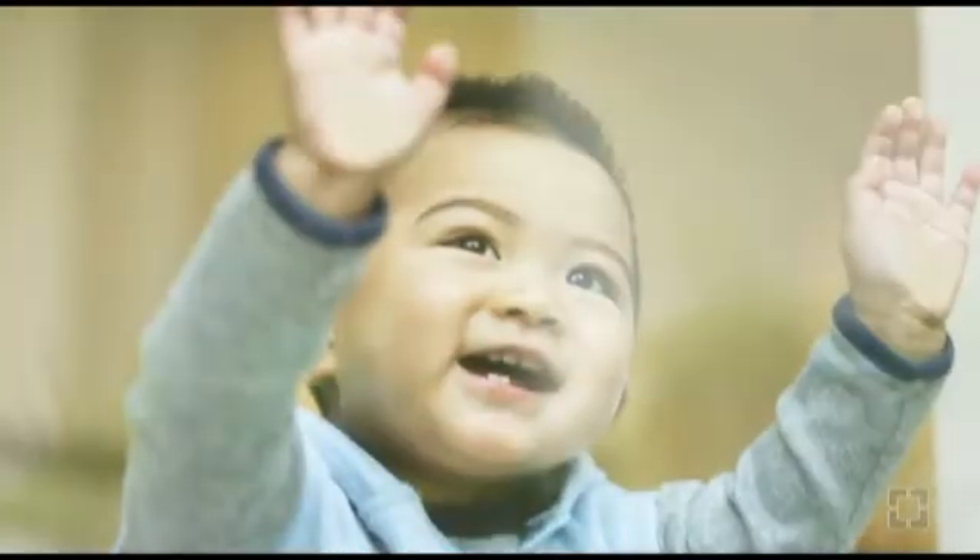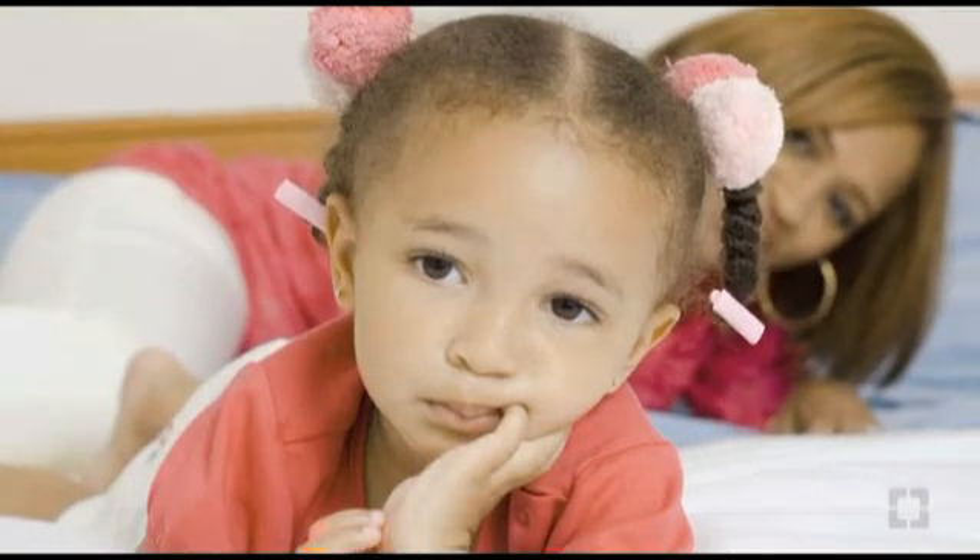Children are often best suited for epilepsy surgery due to the fact that their brains are still developing and can better adjust to surgery. Hello, I am Dr. William Bingaman, epilepsy neurosurgeon at Cleveland Clinic.